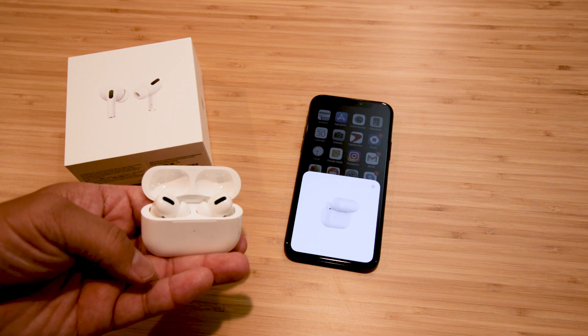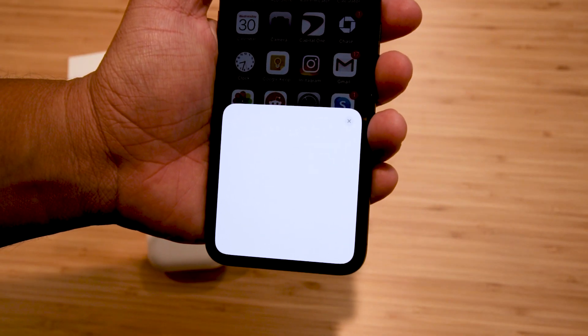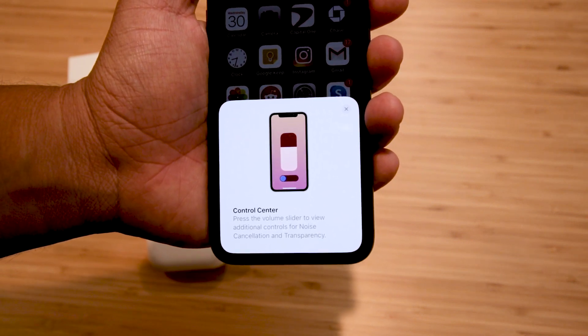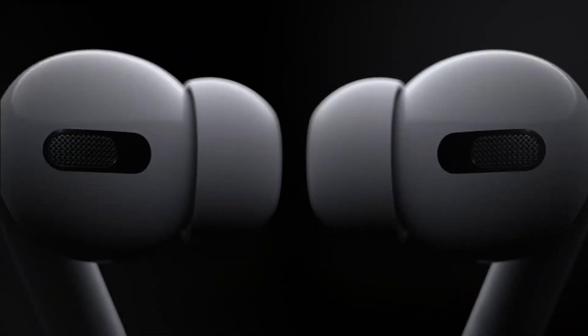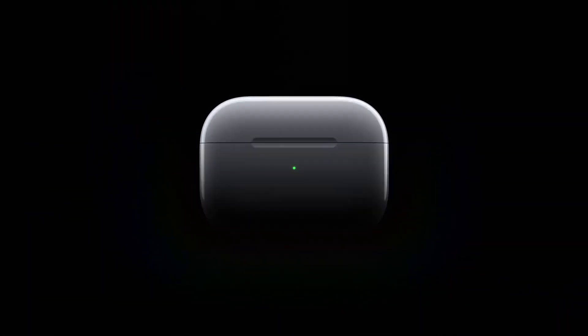I'm pretty impressed. They're not the best sounding pieces of audio I've listened to, but compared to the original AirPods — that is the first gen and the second gen — AirPods Pro is a definite upgrade. Now, if you're not a fan of in-ear earbuds, then that's another story. And whether $250 is worth it is yet another story, but as a standalone product for what it is, what it can do, and its competition around, it's pretty solid.